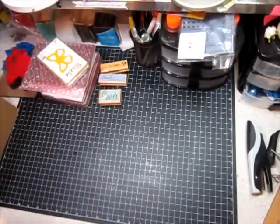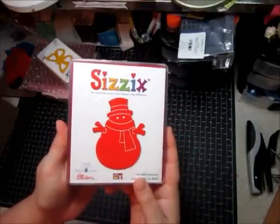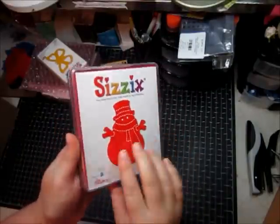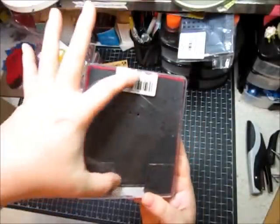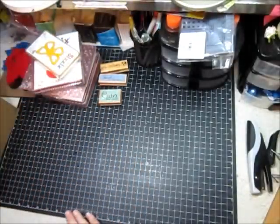And then the last die that I got was a snowman, which has been requested several times. So this will be going into the Cat Scrapiness store as soon as I get some made. That's the size of it — it's about this big. So that's it for my physics dies.